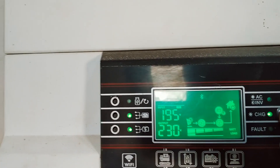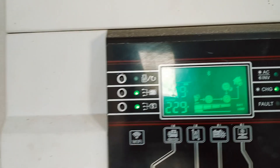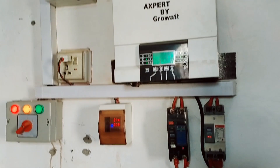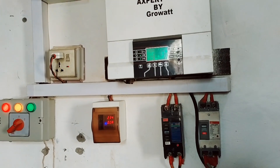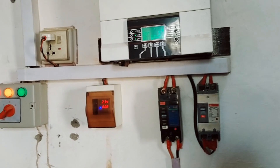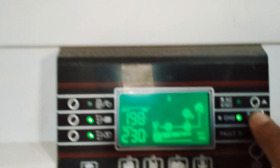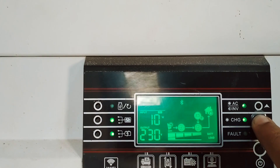As you can see, the PV is 196 volts. I want to tell you that this system has 6 panels — 4 panels from one source and the other 2 panels are Tier 1 from Tesla company. So with just 6 panels I will show you the results.